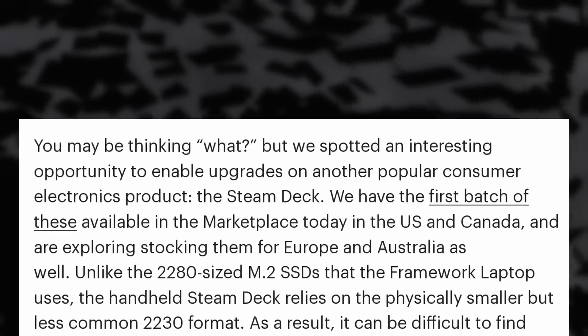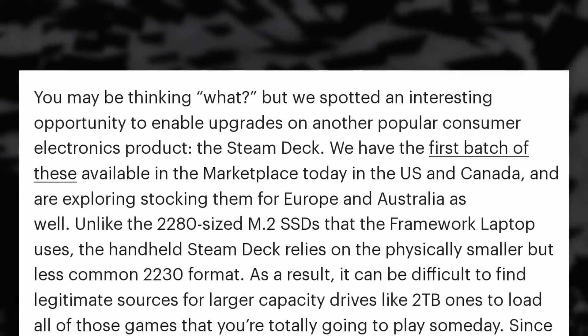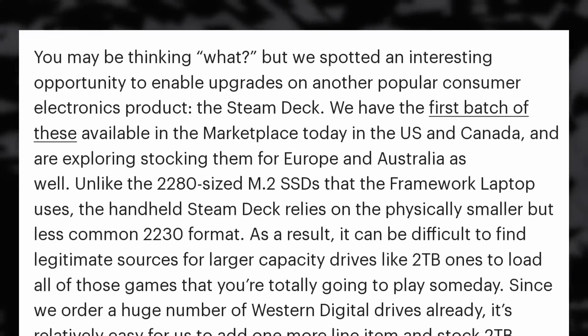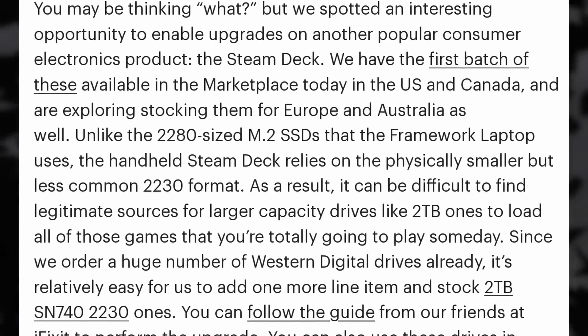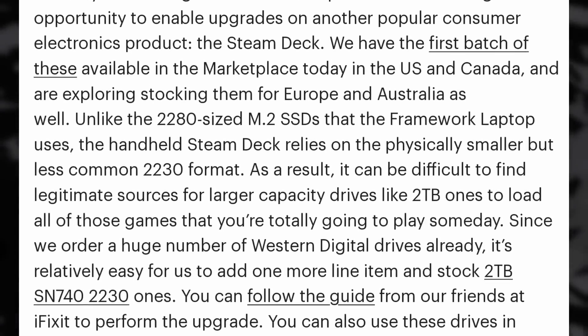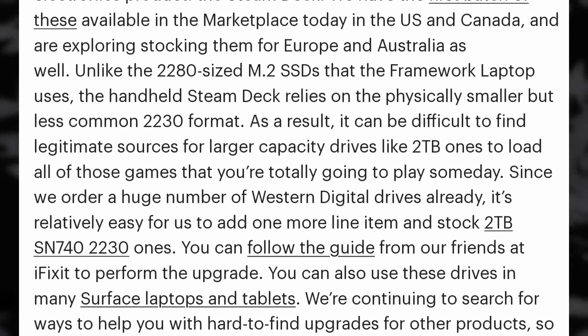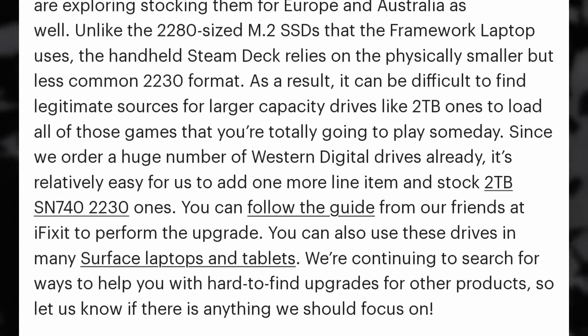If you bought the lower storage capacity Steam Deck and feel the performance penalty of using an SD card is still too big, you might be happy to learn that you will now be able to easily buy replacement SSDs — up to 2TB — for your Steam Deck from Framework. That company makes the very well-reviewed Framework laptop, and it looks like they want to expand their general vision to other consumer products, which is great, especially since finding compatible SSDs for the Deck can be tricky as it uses a small, uncommon SSD format. Imagine how cool it would be to have Framework become the powerhouse company that provides replacement parts and upgrades for a variety of consumer devices.